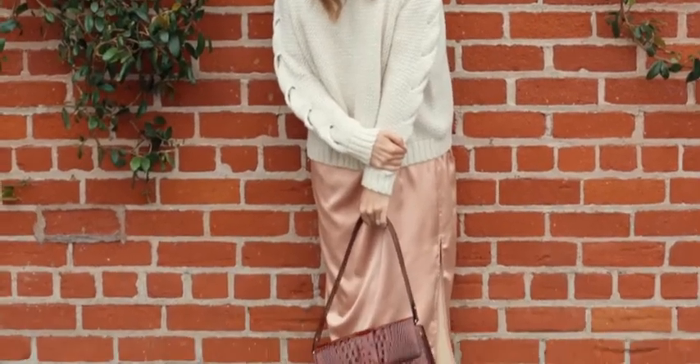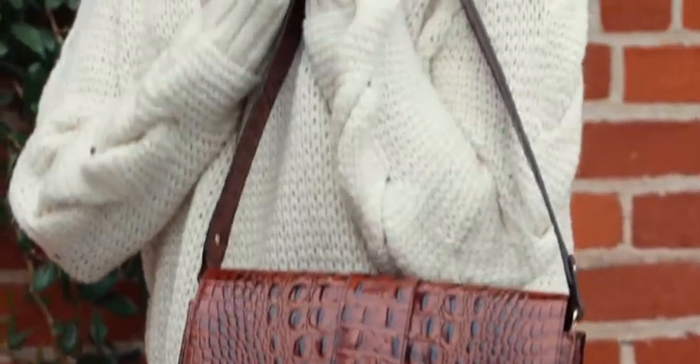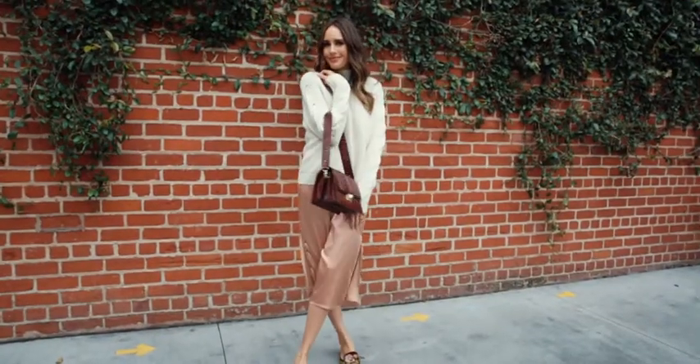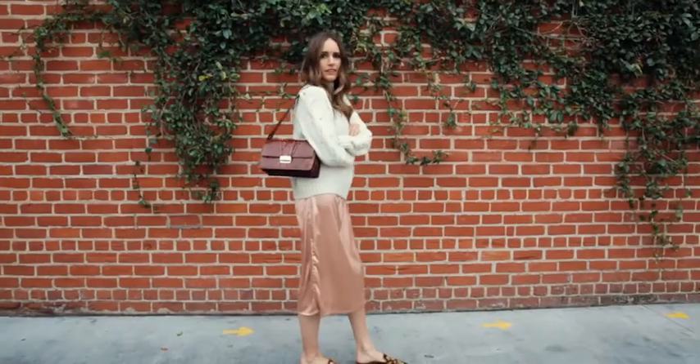Hey guys, Louise Rowe here. I'm so excited to be styling some of my favourite bags from Brahmin's new fall collection. This is one of my favourites — it's the Mahler bag in pecan leather and I'm obsessed with the texture. It goes great with a chunky knit sweater.